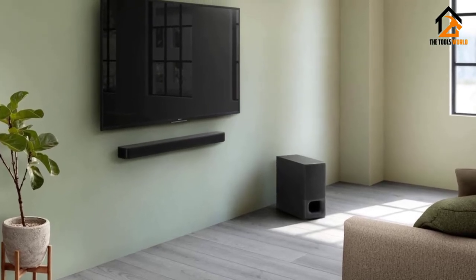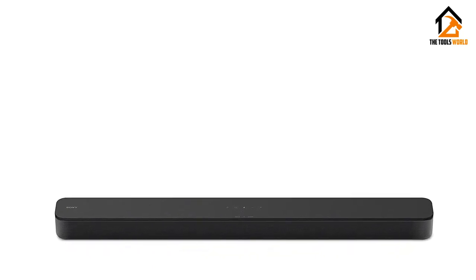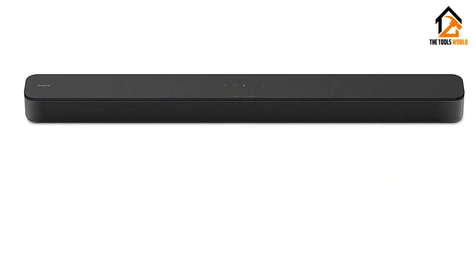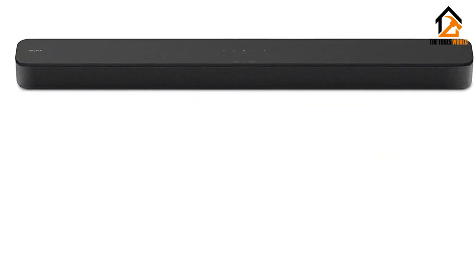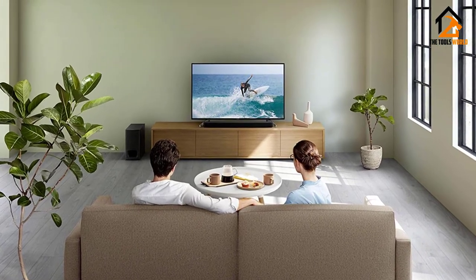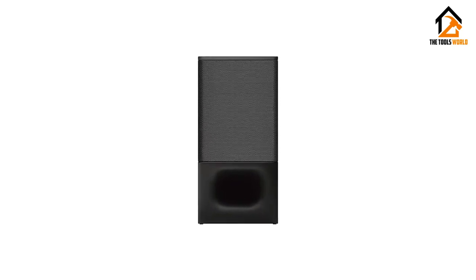The setup is easy and simple — just connect it to your TV or media device with the HDMI optical cable. Controlling the soundbar is easy as well. The available remote control is straightforward and easy to use, with the sound mode buttons labeled clearly. Overall, it's one of the best soundbars under $300, and customer reviews prove it too.